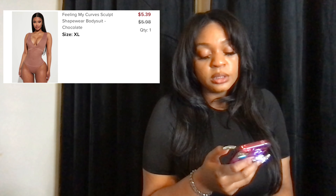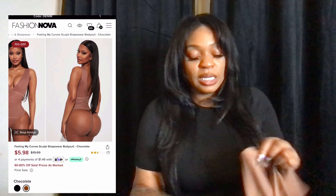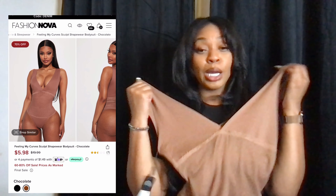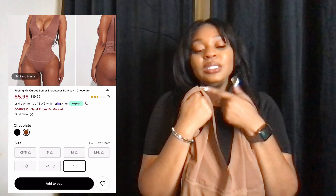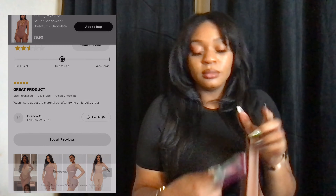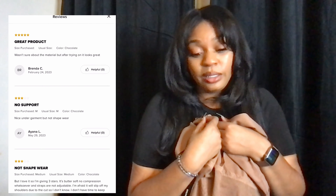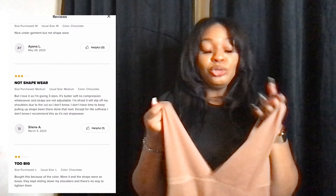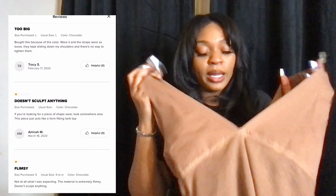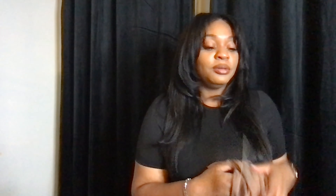Next item is called the Fill in My Curve sculpt shapewear bodysuit in the color chocolate. Extra large, I paid five dollars and 39 cents. I looked at the reviews and they said it wasn't holding in anything — and baby girl, it is not holding in anything. It's a thong, it ain't holding in nothing. I don't know what you're buying this for unless you plan on just wearing it out — it's not shaping anything, it's not holding in anything.